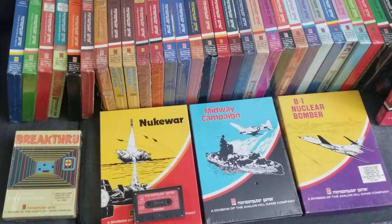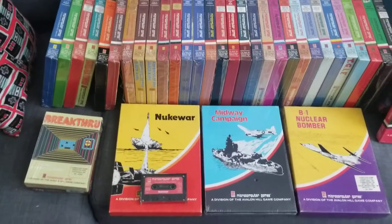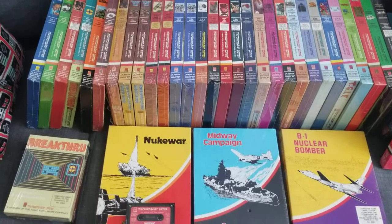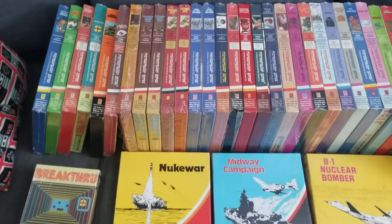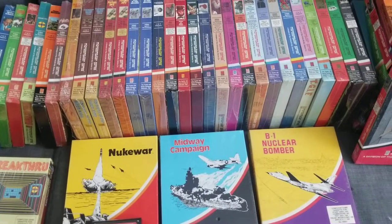I'd like to talk about Avalon Hill a little bit. I wish I knew more about the company — I'm not an expert in board games — but they were, I understand, one of the leaders in strategy board games, especially throughout the 60s and 70s. I understand that they turned down a little game called Dungeons & Dragons, which is unfortunate for them.